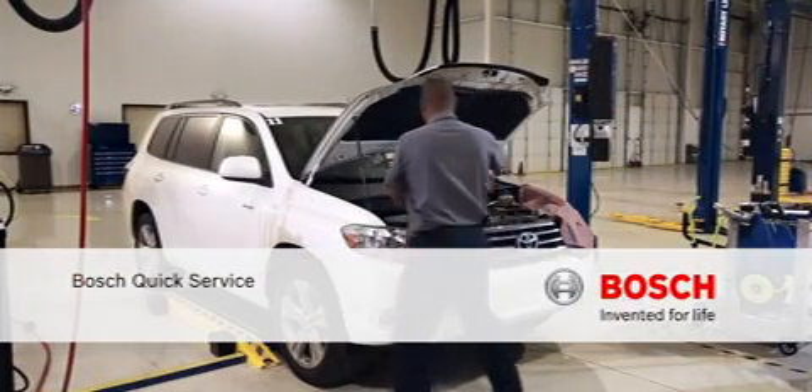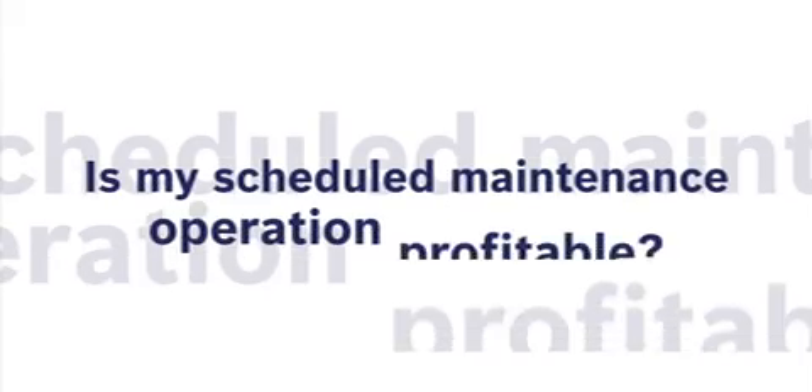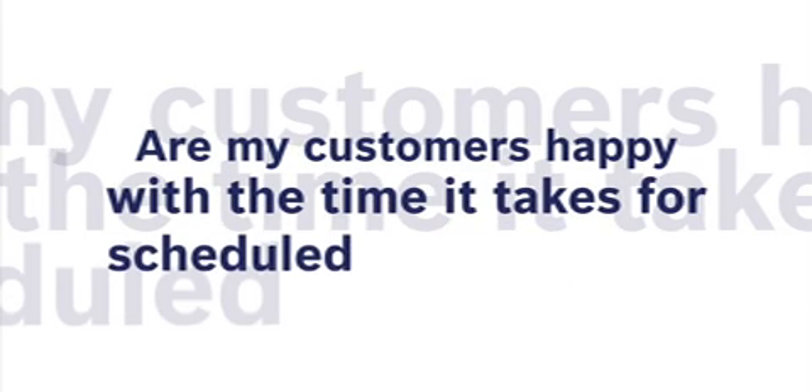When it comes to scheduled maintenance at your dealership, have you asked yourself the following questions? Is my scheduled maintenance operation profitable? Are my customers happy with the time it takes to complete scheduled maintenance?